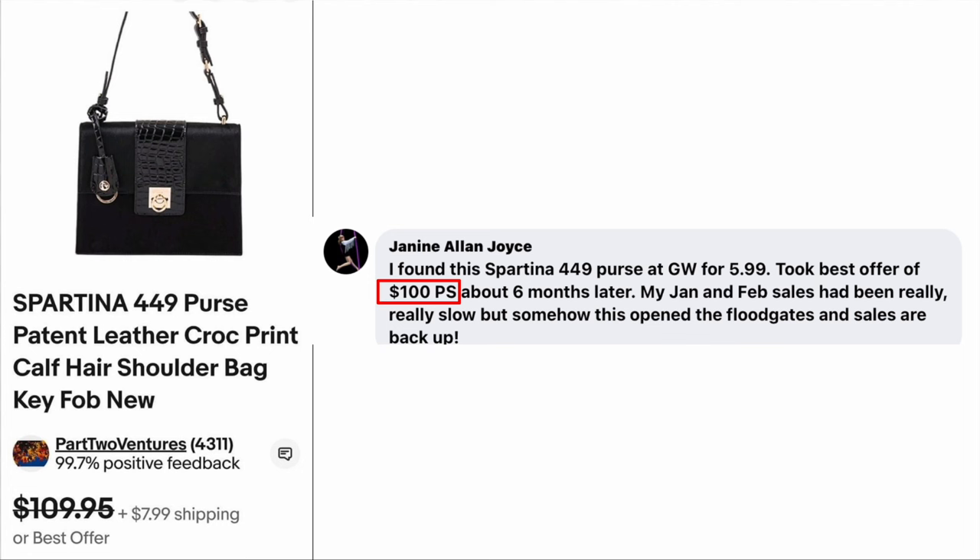Janine Allen Joyce, our yoga teacher slash puppy trainer, found this Spartina 449 purse at Goodwill for $5.99 and took a best offer of $100 plus shipping about six months later. Her January and February sales had been really slow, but somehow this opened the floodgates and sales are back up. It is a Spartina 449 handbag, leather with crocodile print, and it has the fob on it. She paid six bucks and sold it for $100.